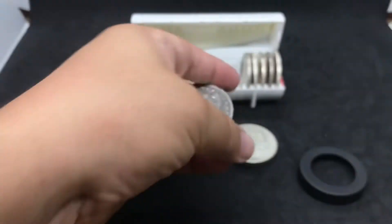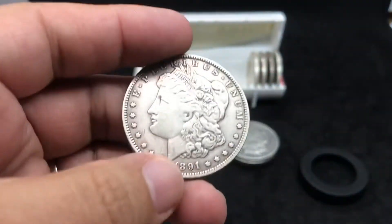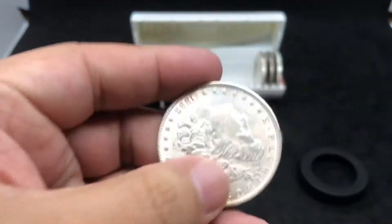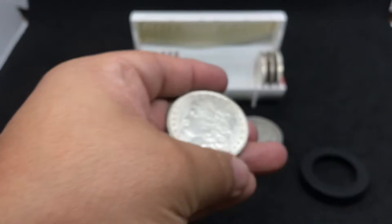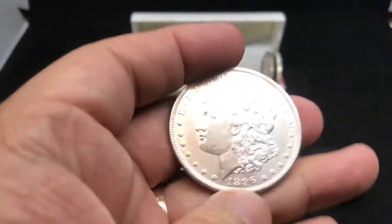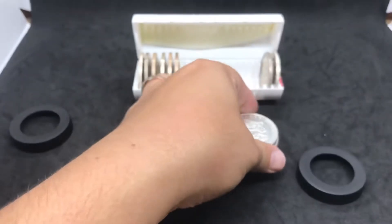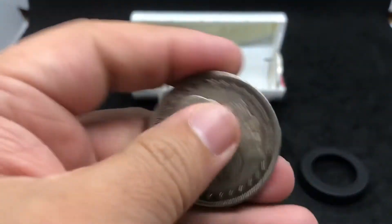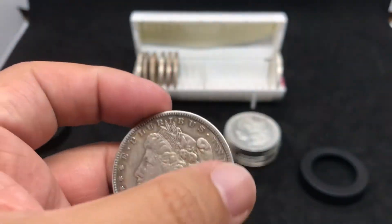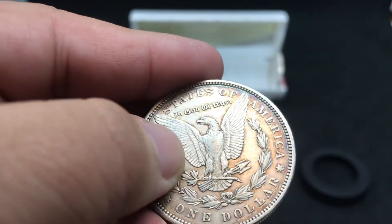This one is a 1891. This one is a 1888. This one is a 1896. An older one to come — the 1885. Got a little nice toning around this one. This is one of the new ones I picked up right here. A little bit of a mark.